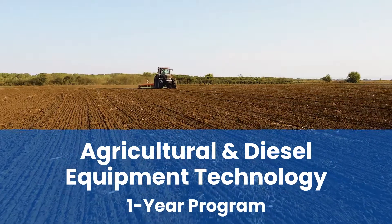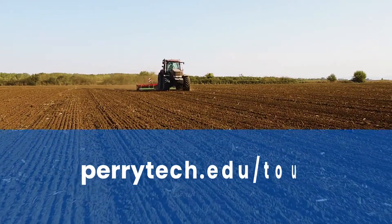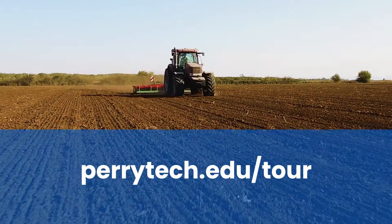Take a more in-depth look at the one-year Agricultural and Diesel Equipment Technology Program by visiting perrytech.edu/tour to schedule a program tour today.